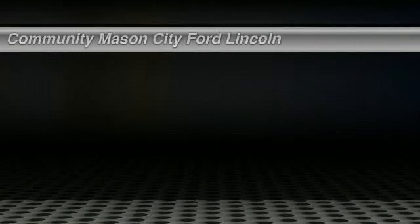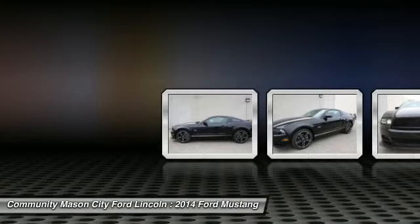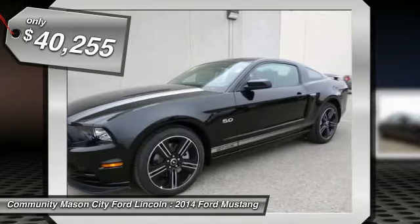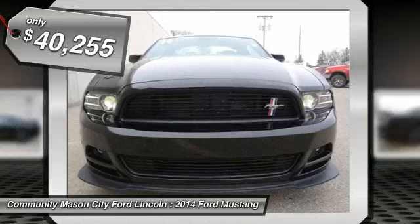GT trim, black exterior and charcoal black interior, aluminum wheels, CD player, auxiliary audio input. Engine: 5.0L 4V TVCT V8. Warranty: 5 years per 60,000 miles, drivetrain warranty.